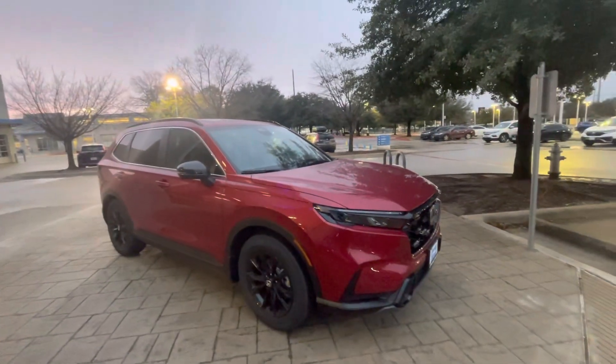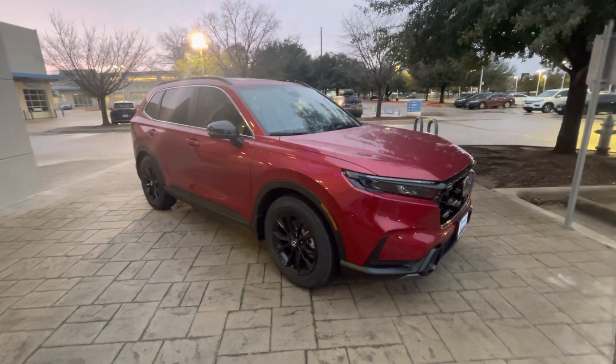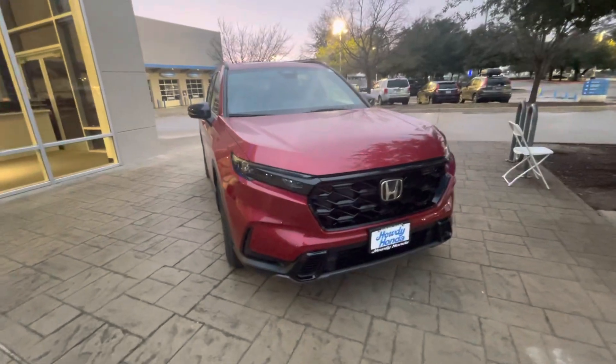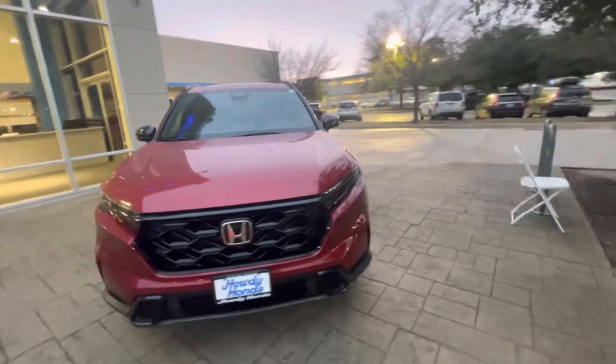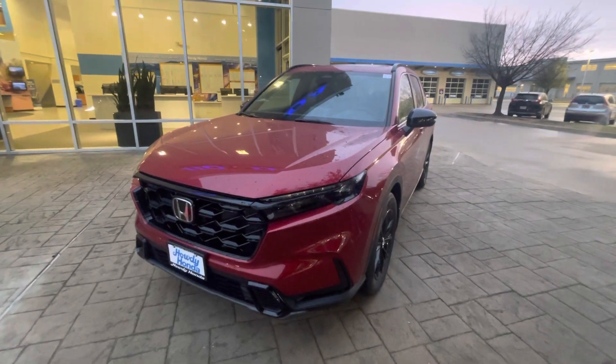Definitely would want to invite you in to drive the hybrid version. I do have other colors inbound as well. Just let me know what works best for you. Best number to reach me if you need anything or have any questions is 915-330-3616. Thanks.